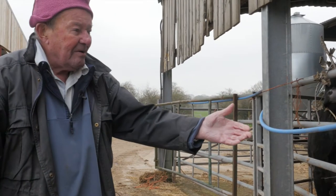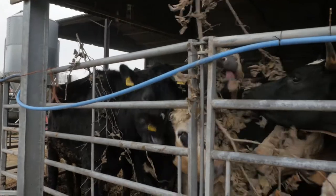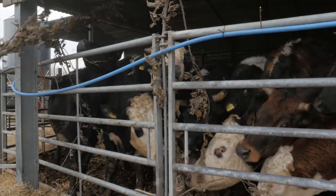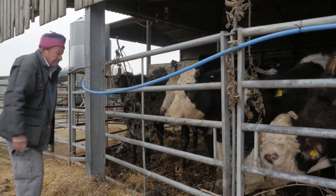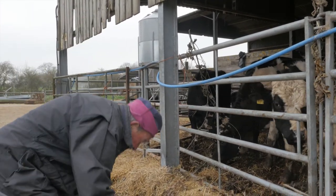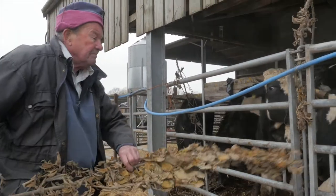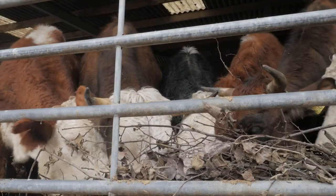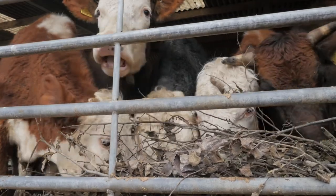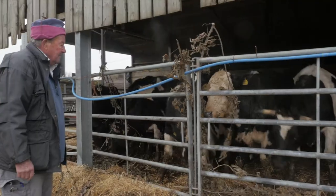Look at this go now — look at them on this elm. They're absolutely silly for it. Absolutely silly. You wouldn't believe it, would you? It's almost as if they were starving. Now if that's not an advert for tree hay, I don't know what is. You can't beat that.